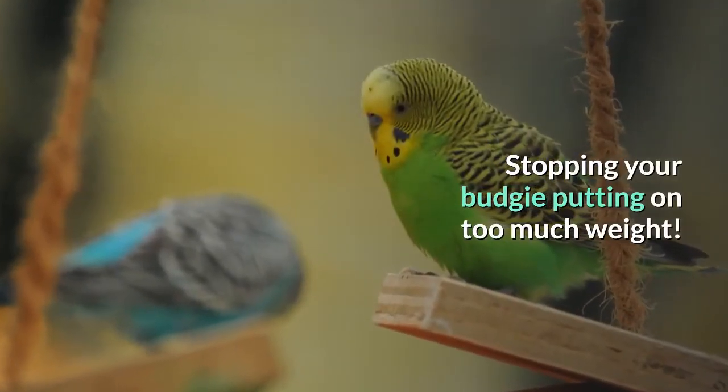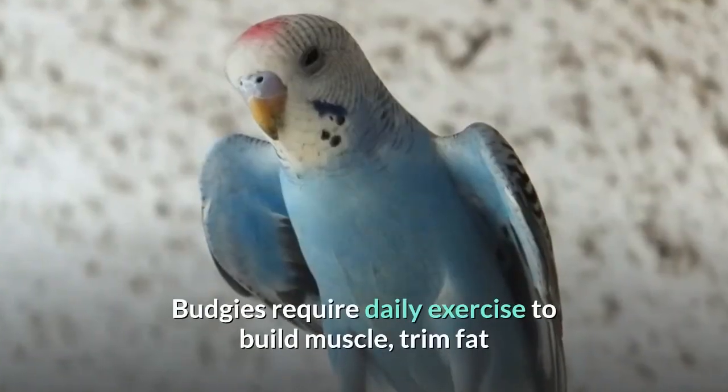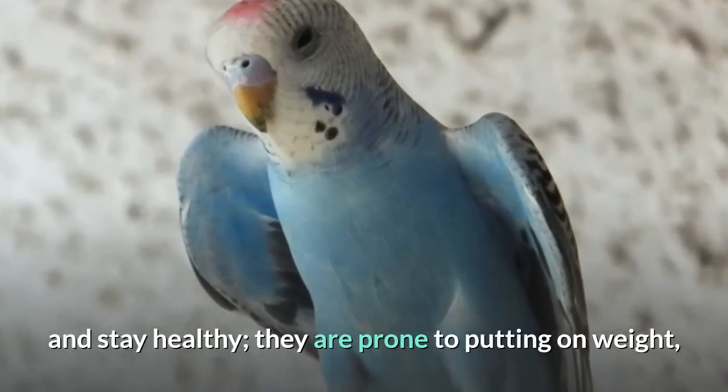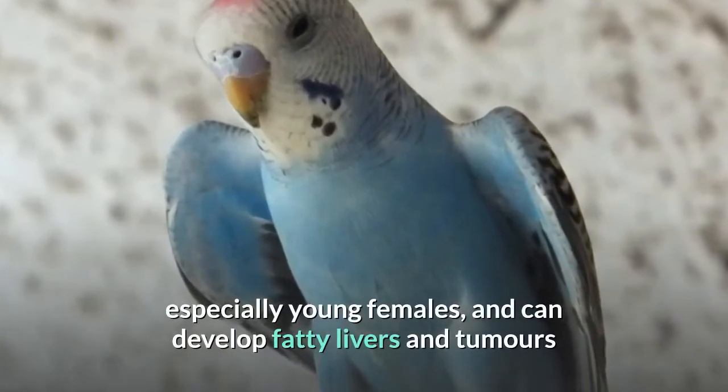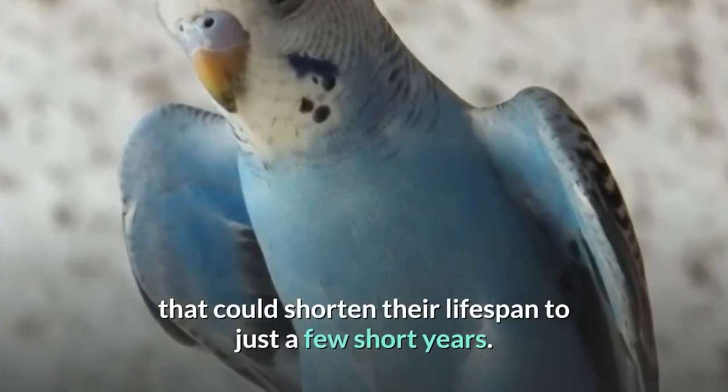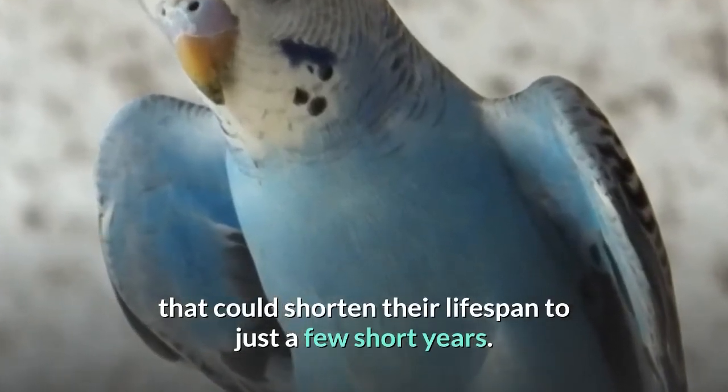Stopping your budgie putting on too much weight: budgies require daily exercise to build muscle, trim fat, and stay healthy. They are prone to putting on weight, especially young females, and can develop fatty livers and tumors that could shorten their lifespan to just a few short years.